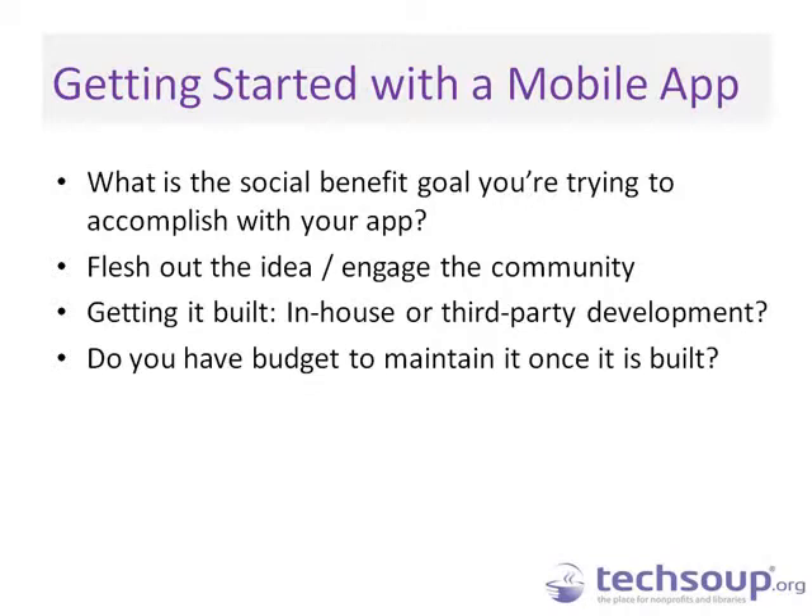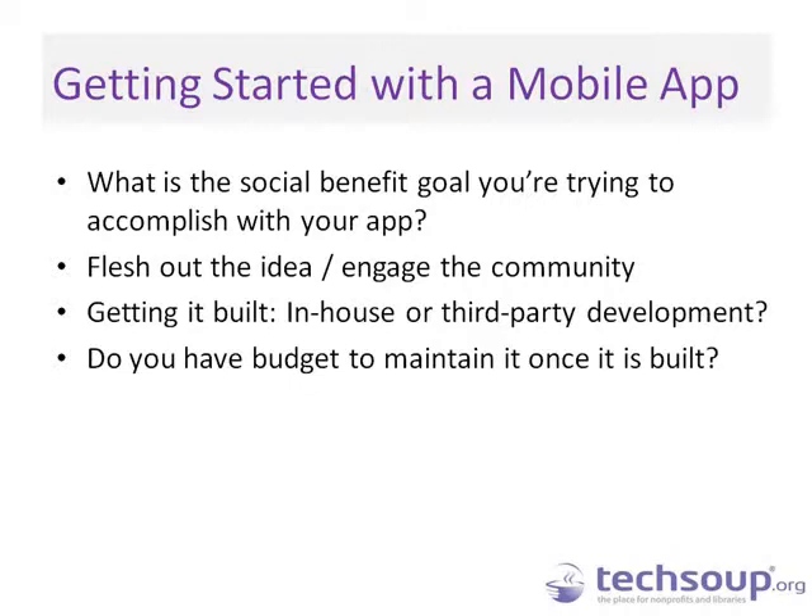Make sure not to forget that you need budget to maintain the app once it's built — not just for initial development. You're going to learn things as you go and want to do more. Also think about phone upgrades: Windows, Android, and iPhones all upgrade once or twice a year. We've heard numerous cases where an app was in the marketplace, and then a platform version update made it stop working and they didn't have budget to maintain it.